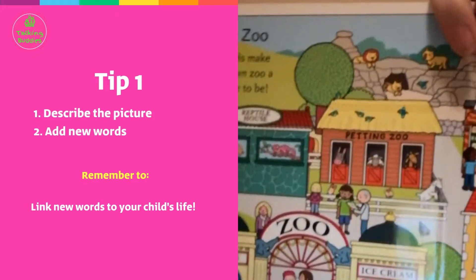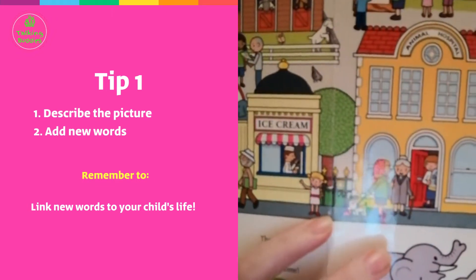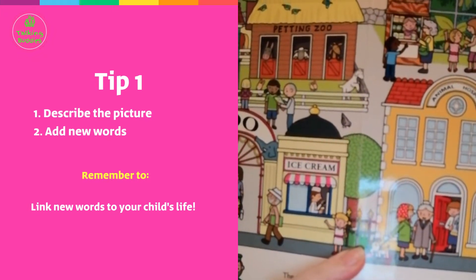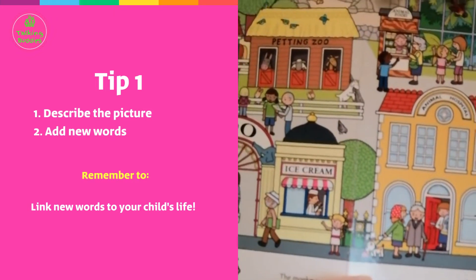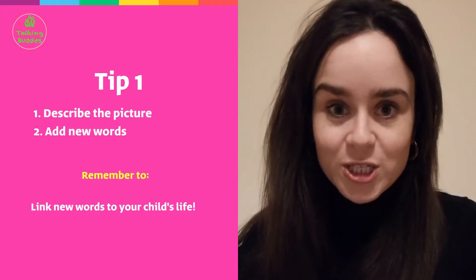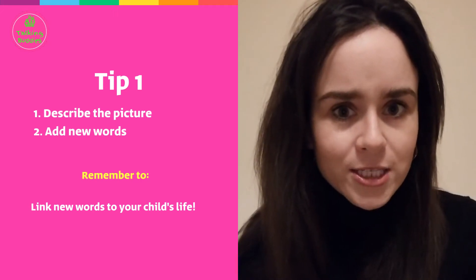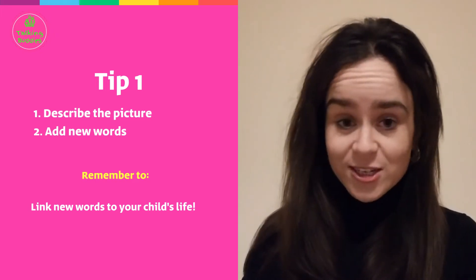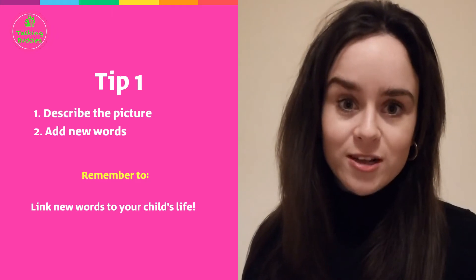For example, if your child is looking at a picture and begins to describe a little girl, saying 'Oh look, she looks really sad,' you could say, 'You're right, she looks devastated — oh I wonder why. It looks like she dropped her ice cream. She looks devastated, she looks really upset.' Then you can relate that new word to an event or situation in your child's life — for example, 'Do you remember yesterday when you broke your car? You were devastated, weren't you? You were really sad, but we fixed it and you were okay.' So you're taking that new word from the book and applying it to a situation in your child's life, which will help them remember and learn the word better.